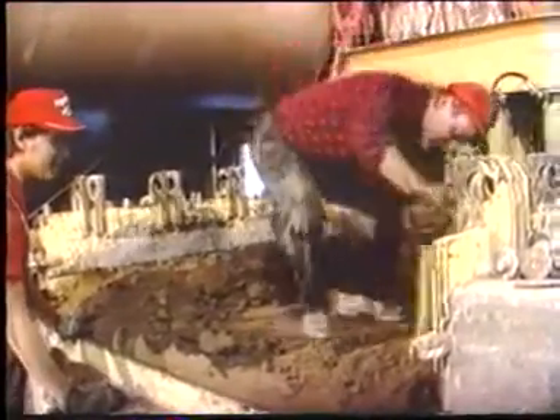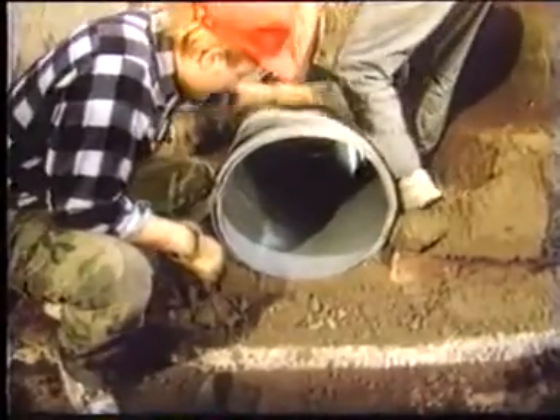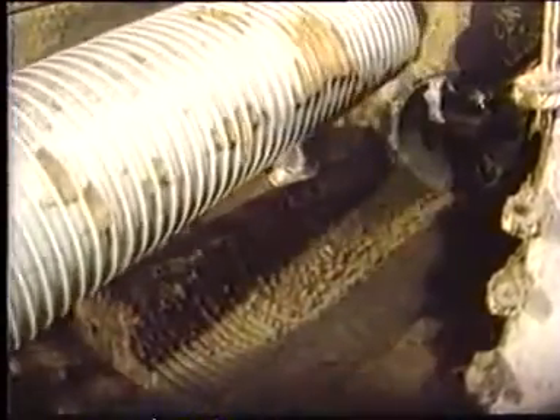The soil was carefully removed and the pipe scrutinized. It had gone down about seven inches. Rebounding to about 95% of its original shape, the ultra-rib pipe showed no visible signs of distress. As the ultra-rib was lifted from the cell, there was an obvious pipe imprint in the soil, indicating that the bedding material had properly located between the ribs in the haunching zone.